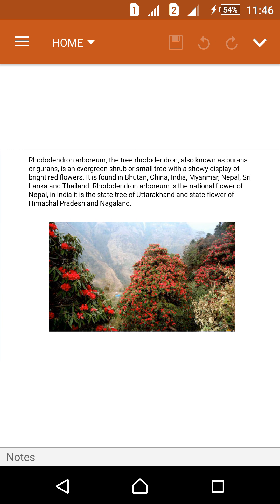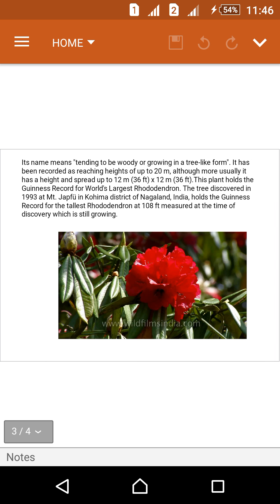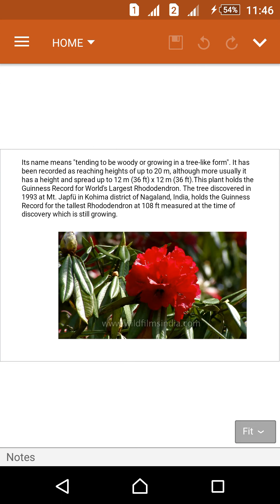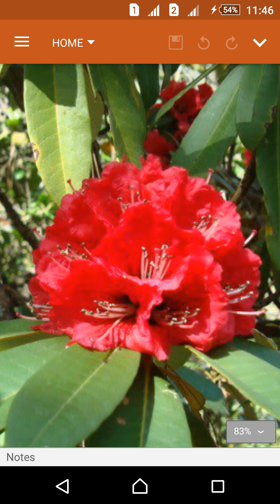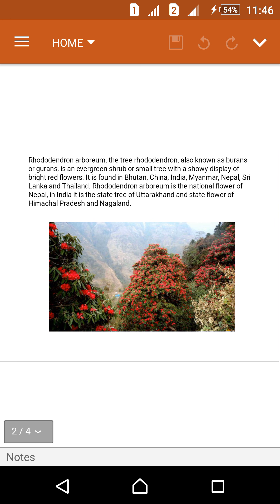The Rhododendron, also known as Burans or Gurans, is an evergreen shrub or small tree with a showy display of bright red flowers, like these red flowers. This Burans tree consists of these types of red flowers, which are very beautiful to see. These trees are very small compared to other trees.